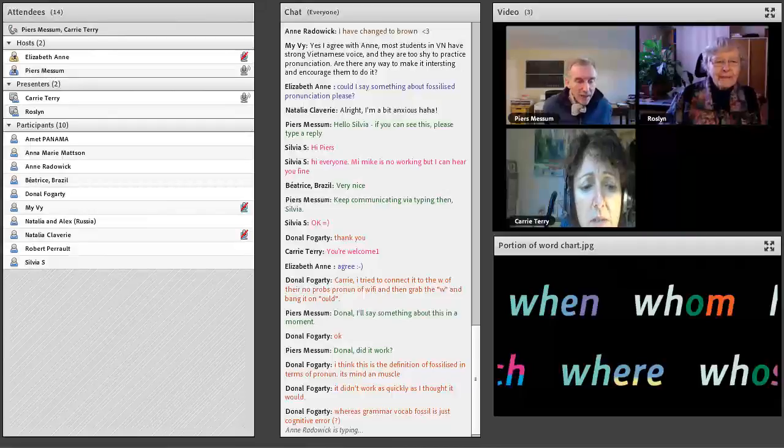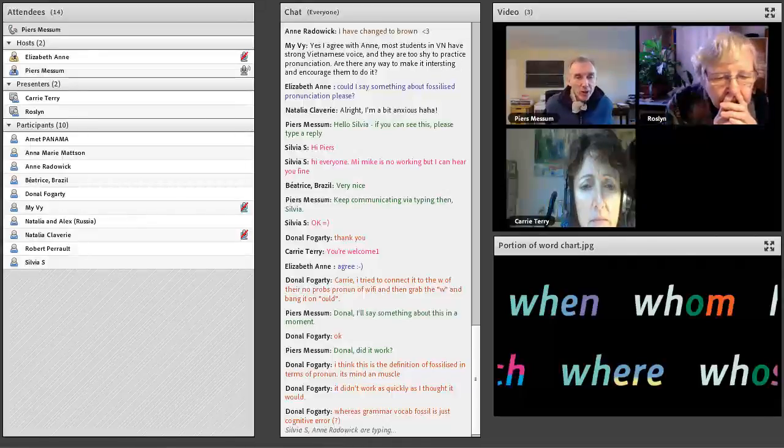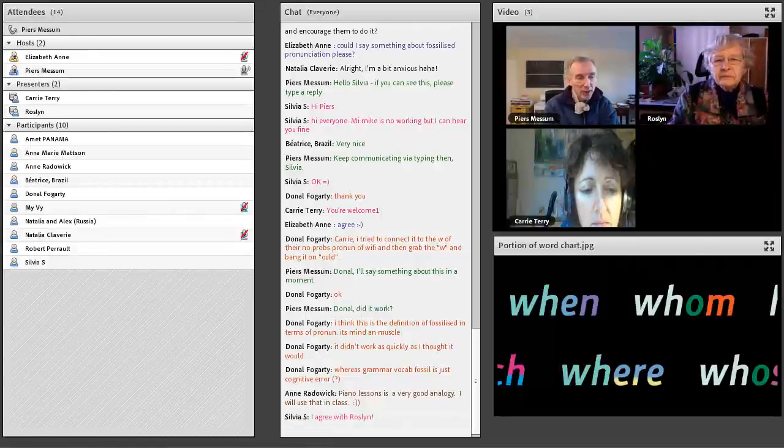I was going to summarise that and say: look out next week, everybody, for the performance piece. The bridge between controlled practice in the classroom and spontaneous, automatic speech when you're having a conversation — we think the best bridging is what we call the performance piece. Next week in week three there will be much more about that.